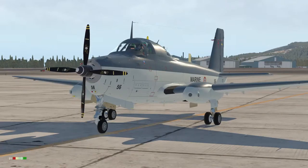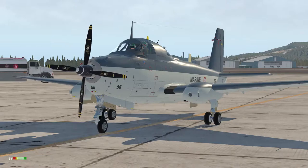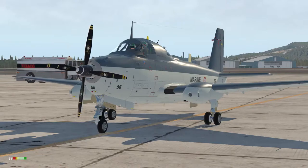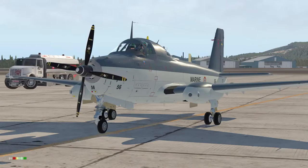The Alizé is an interesting aircraft to fly. Restoravia have done a good job in providing a number of animations to show off its character. The wings can be folded, the canopy opened and the ladder extended. The radome can be deployed and also the tailhook. So let's have a look inside.